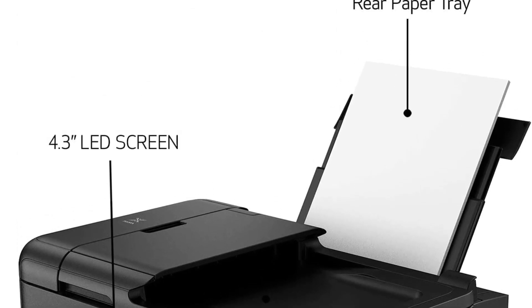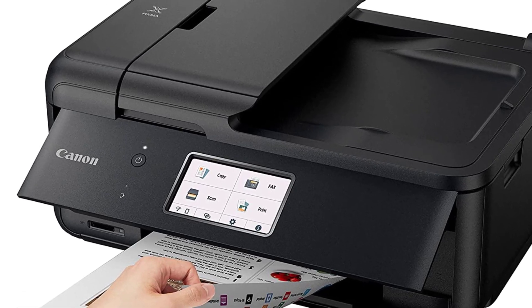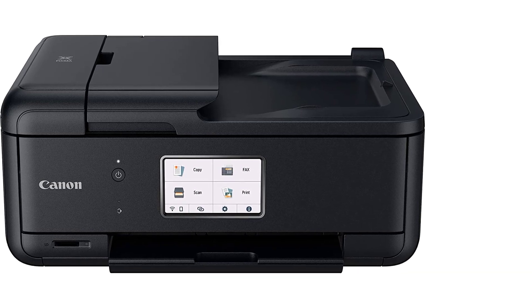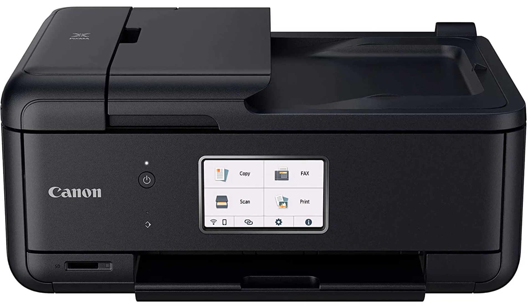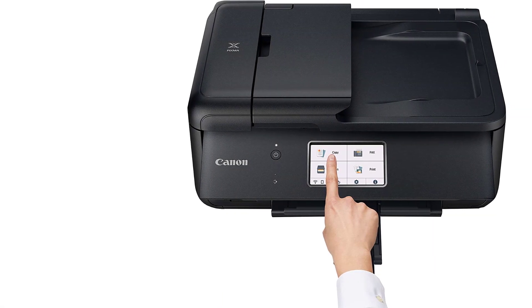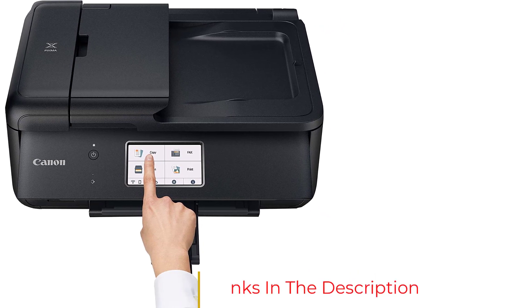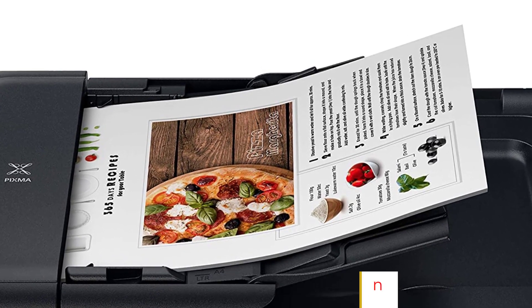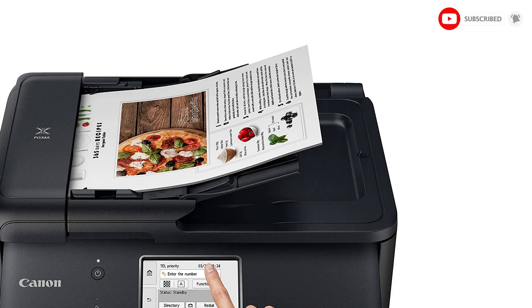But its output is worth waiting for, with five inks including pigment black that produce brighter, more vibrant, and more accurate photos than four-ink office models, with less graininess and greater detail. The Canon also offers versatile PC and mobile connectivity and a friendly touchscreen control panel. Who it's for: the TR8620 straddles office productivity and photo printing nimbly. For dens, dorm rooms, and micro-offices that print a lot of photos, it's a worthy choice.